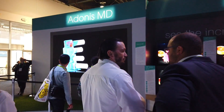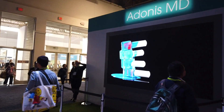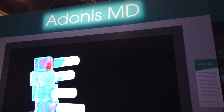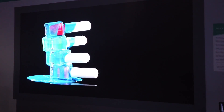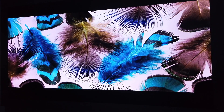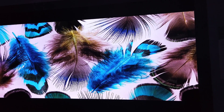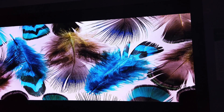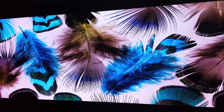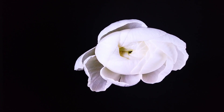Hisense is also coming out with their modular TV, sort of like The Wall from Samsung. This one from Hisense is called the Adonis MD — their modular display. It looks nice too, sort of like a micro LED. It seems like everyone is coming out with this type of technology.